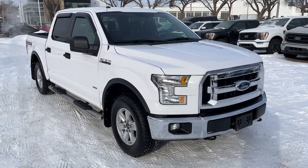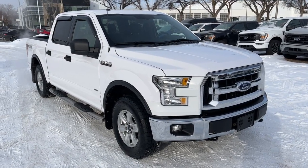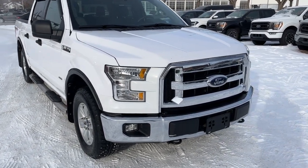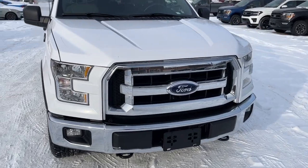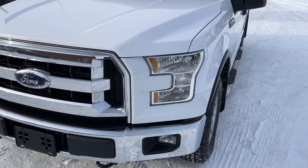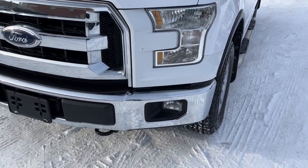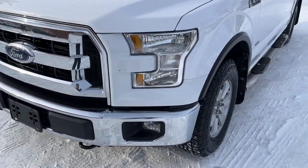Hey, it's Noah here at Waterloo Ford showing this 2016 Ford F-150 XLT Super Crew. This truck comes equipped with a 2.7-liter EcoBoost V6 motor and a six-speed automatic transmission. Up front we have some fully automatic halogen headlights, some fog lights, and also an engine block heater.